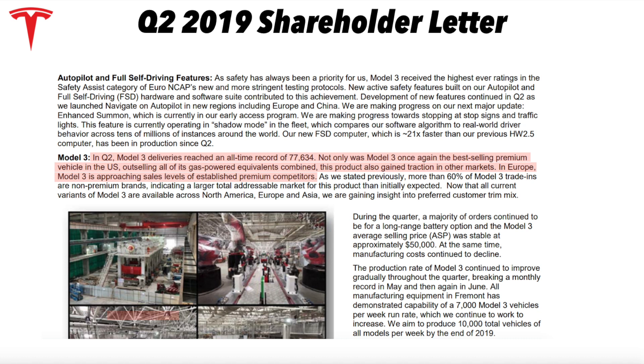In terms of Model 3, Q2 deliveries reached an all-time high of 77,634. Not only was the Model 3 once again the best-selling premium vehicle in the US — outselling all of its gas-powered equivalents combined — this product also gained traction in other markets. In Europe, Model 3 is approaching sales levels of established premium competitors. This is what disruption looks like: selling more than all the competitors in your category combined, as a new electric vehicle platform. I don't think people have grasped how fast and how much disruption Model 3 has caused in the automotive industry — it's almost unprecedented.